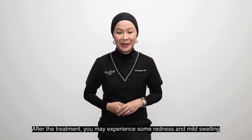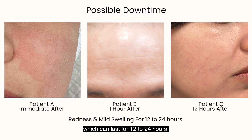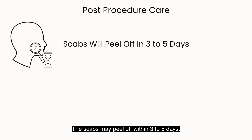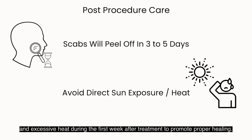After the treatment, you may experience some redness and mild swelling which can last for 12 to 24 hours. The scabs may peel off within 3 to 5 days. It's essential to avoid direct sun exposure and excessive heat during the first week after treatment to promote proper healing.